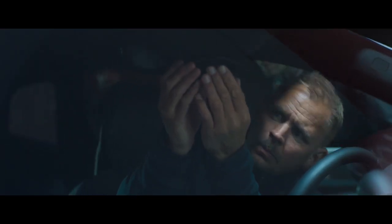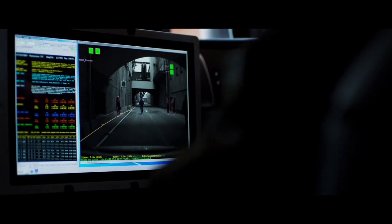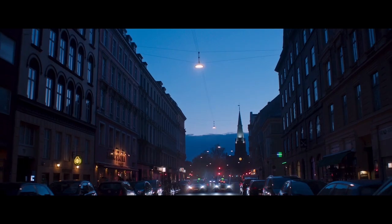To teach the camera to recognize different types of objects, there are a lot of different methods. But one of the most important is to collect data from the real world. We have development cars driving all around the world, and that's in order to teach the camera what it sees — the more the camera sees, the more it learns.